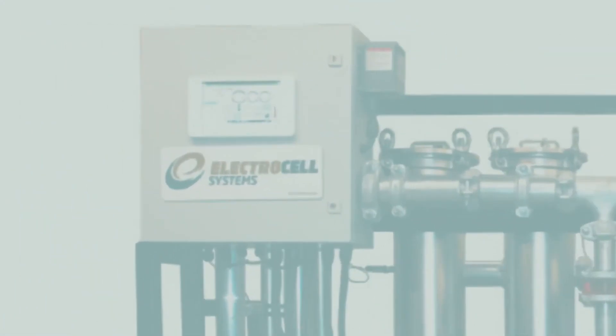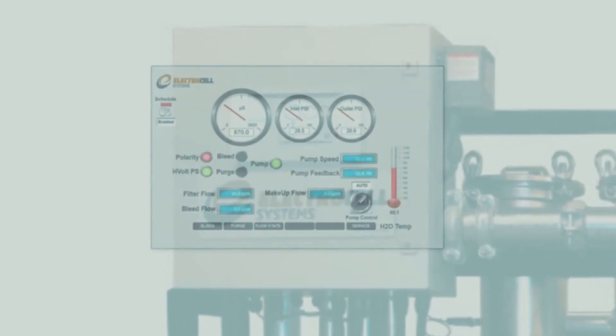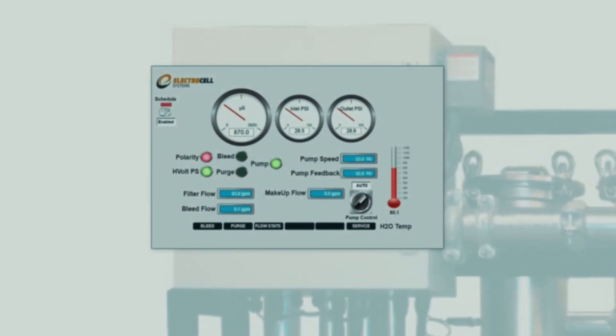The Electrocell system's touchscreen monitor is user-friendly and fully automated. It includes alarms, trending graphics, controls, and flow totalizing, which can be integrated into your BACnet, LAN, or Modbus network.